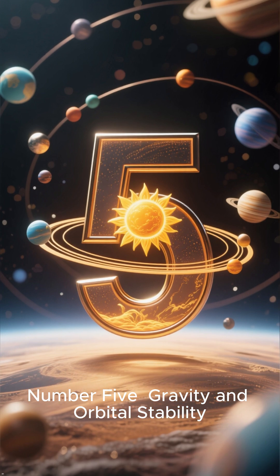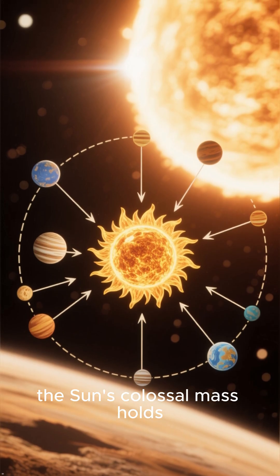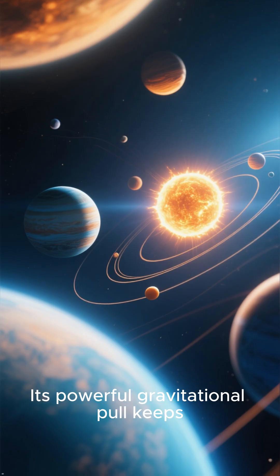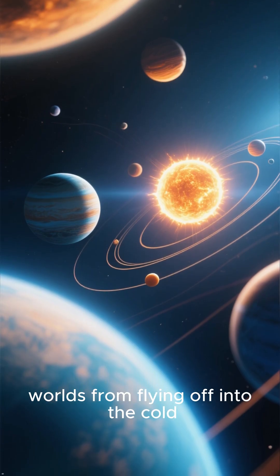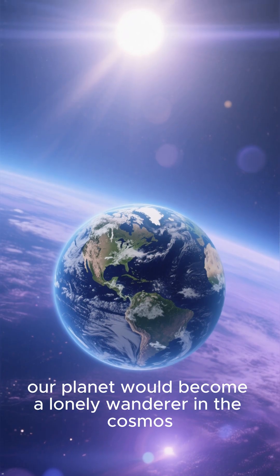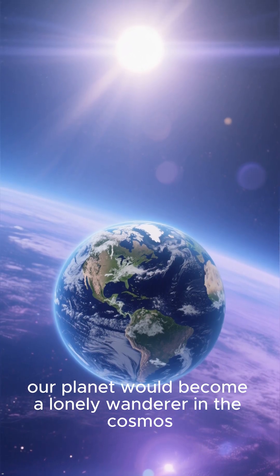Number 5: Gravity and orbital stability. First and foremost, the sun's colossal mass holds all the planets in our solar system in stable orbits. Its powerful gravitational pull keeps worlds from flying off into the cold, empty expanse of space. Without the sun's immense gravity, our planet would become a lonely wanderer in the cosmos.